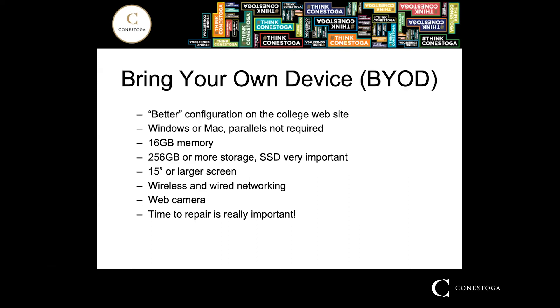You must also have a webcam. The last thing I want to address is the time required to repair your laptop if it fails, which is typically associated with your warranty. If you have a warranty that requires you to mail your laptop away and it takes a few weeks to get it returned, this is not going to be very good for you. You will be using your laptop every single day in this program, so you need to ensure that if there's a failure, you can have it fixed by next day.